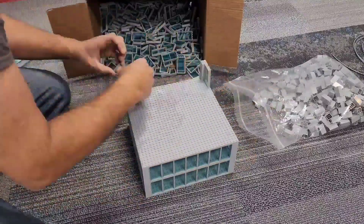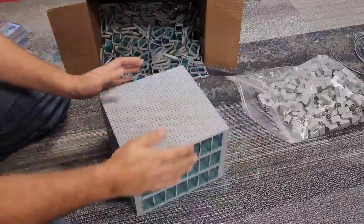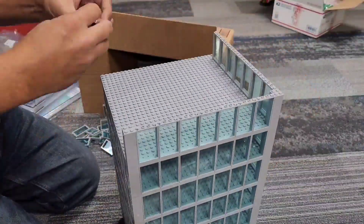If you wanted to go all LEGO, it would be $1,037.48. So either way, it's not that expensive of a building to do.